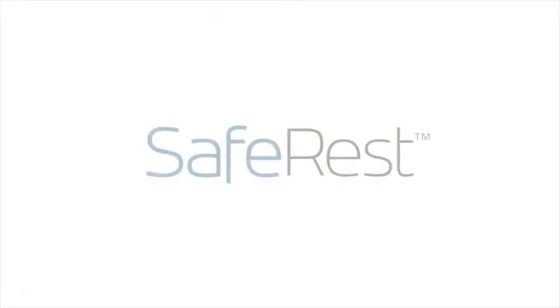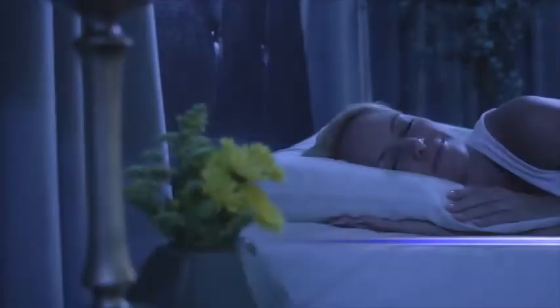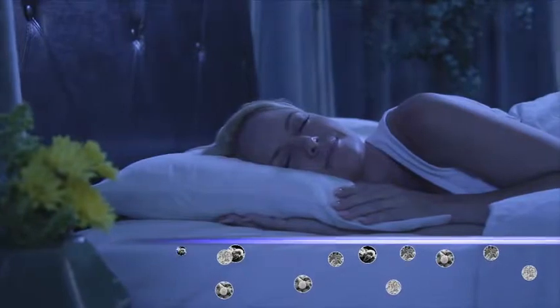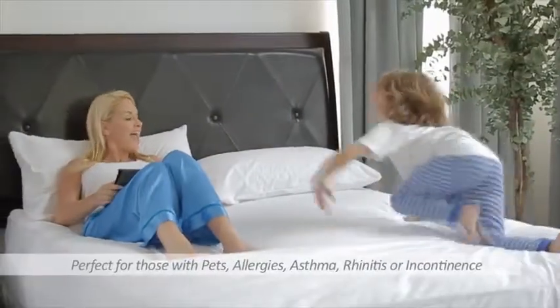These types of allergens can be found in almost every bedroom across America, creating adverse health issues, which is why reducing these allergens can help greatly improve our health and quality of sleep. Safe Rest's exclusive premium mattress protectors help reduce allergy symptoms by blocking allergens on the surface of the mattress from passing through, resulting in a cleaner, more allergy-free sleep environment for you and your family.